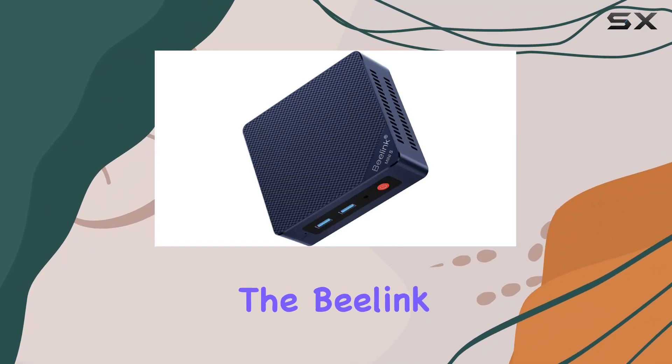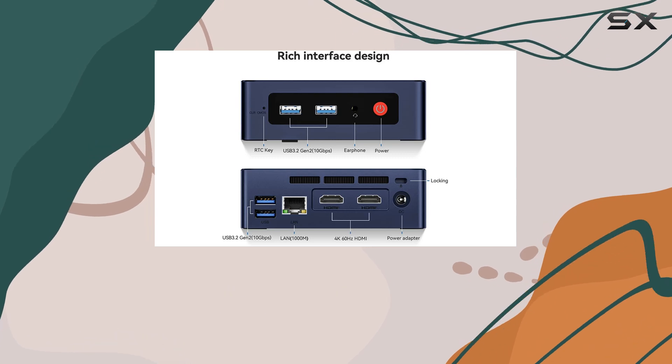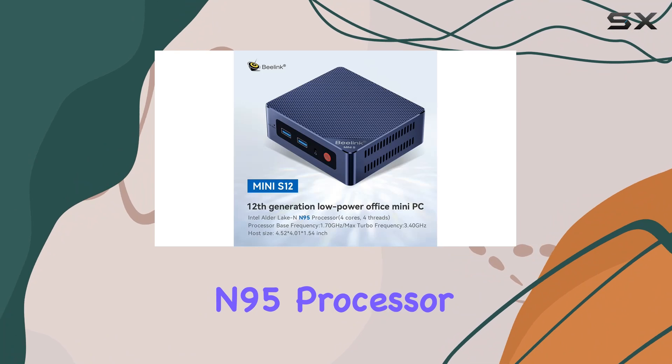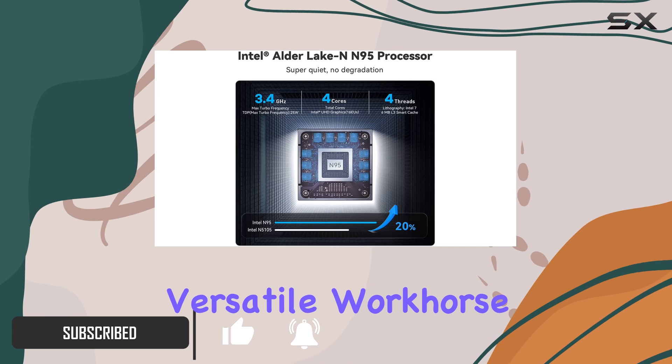Today, we're diving into the Beelink Mini S12 Intel 12th Gen Mini PC, a powerhouse packed into a compact form. With its Intel 12th Gen 4 Core N95 processor, clocking up to 3.4 GHz, this mini PC is a versatile workhorse.